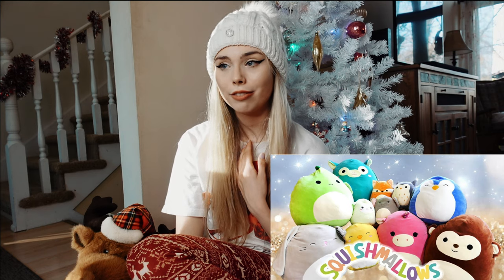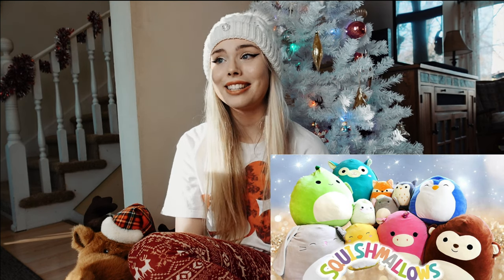Squishmallows are also on my list — I am obsessed with them even though I only have a couple. They're definitely on my wish list this year. Crystals are another one I love; I have a little crystal stash in my room. They just bring so much good energy.